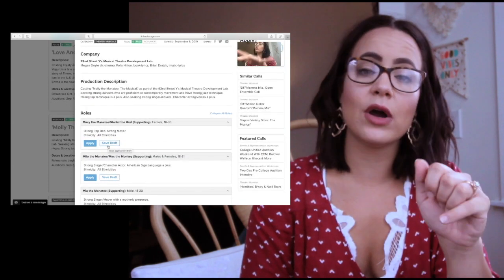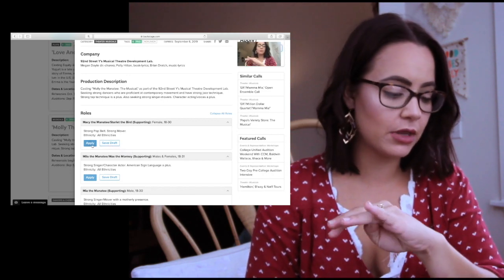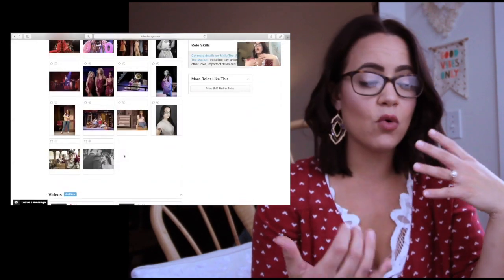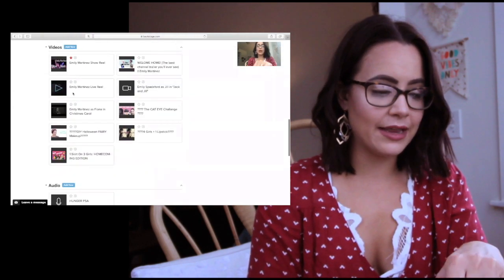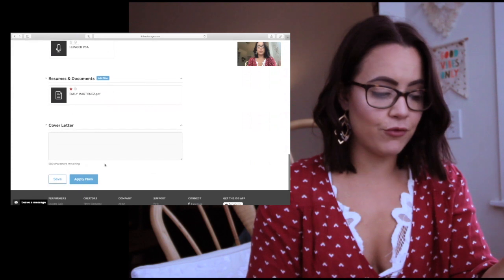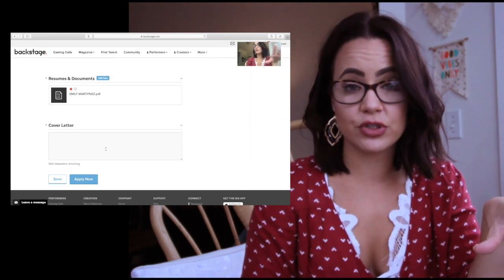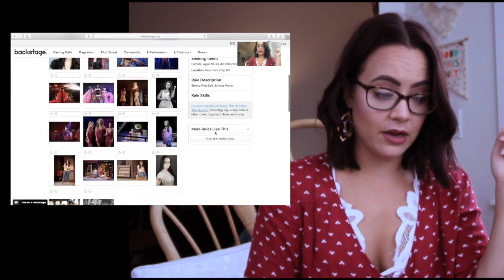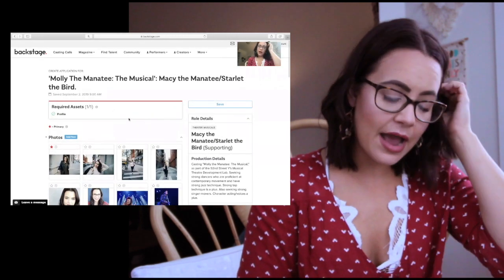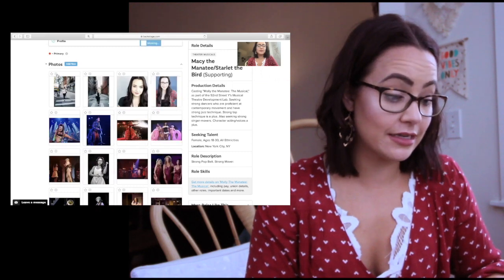You can go up to the top right-hand corner and select a role, or you can go down to the roles section and apply directly from there. This is a great place to go if you're like, oh, I want to submit to this but I don't have the time or energy right now — so you can save draft there, but right now I'm going to apply. Let's go for Macy the Manatee. Here's my whole setup — these are all the pictures that I've uploaded and recently used. I have all my links, an audio, and my resume. Then there's a section at the bottom for your cover letter.